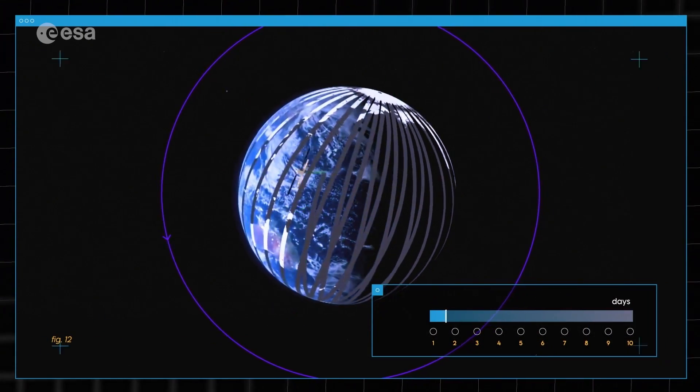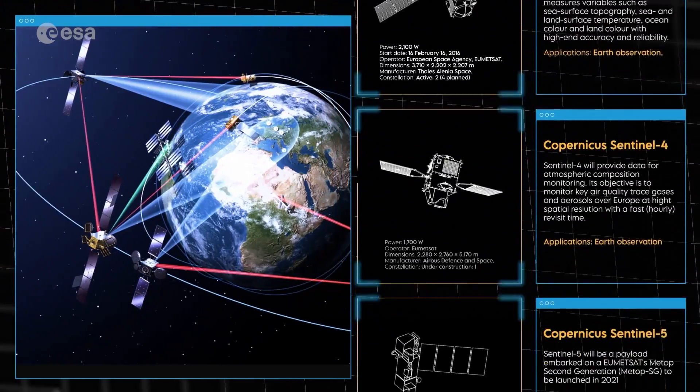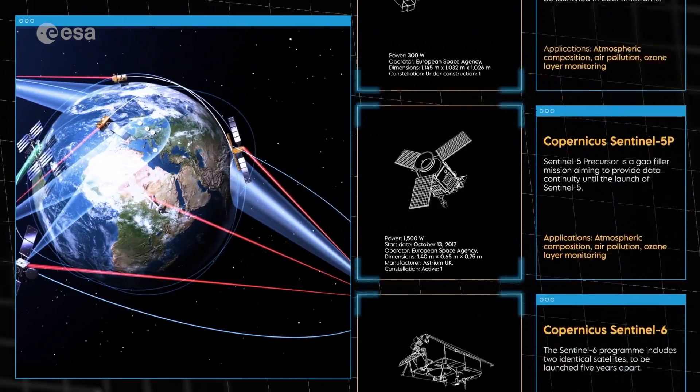Today, with the European Copernicus program, we have a fleet of operational spacecraft providing those different colours of our planet Earth.